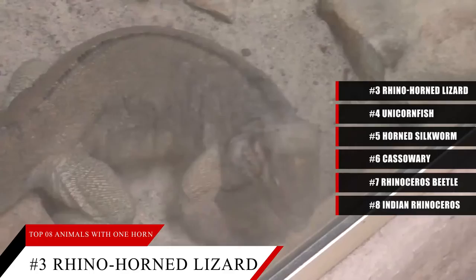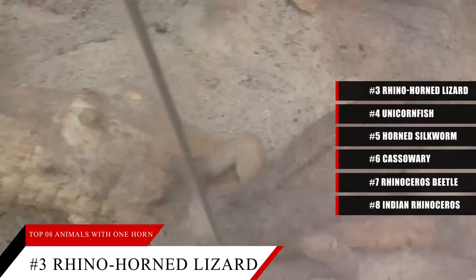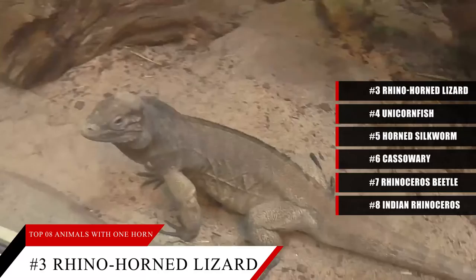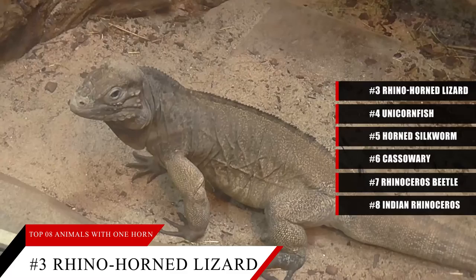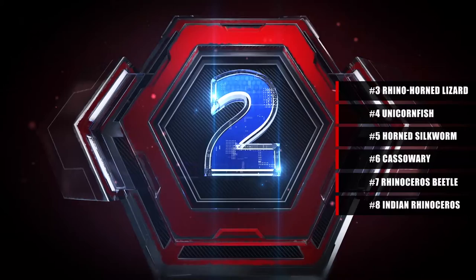On our list at number 3: the rhino horned lizard. The rhino horned lizard is a small reptile measuring several inches long, including its tail. This animal has one horn on the end of its nose, about two-thirds the length of its head. It lives in the trees of Sri Lanka. Like other animals on this list, scientists are not in agreement on the purpose of this lizard's horn — it may help these creatures dig for, capture, and kill insects in their diet, or it may discourage predators. No matter its purpose, the one horn is its most notable feature.